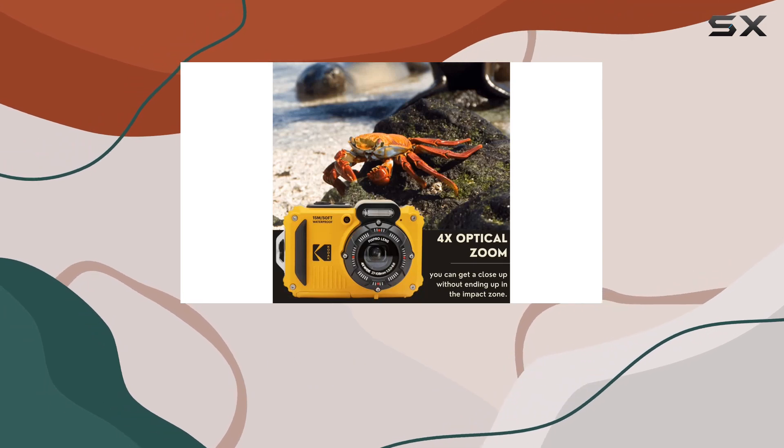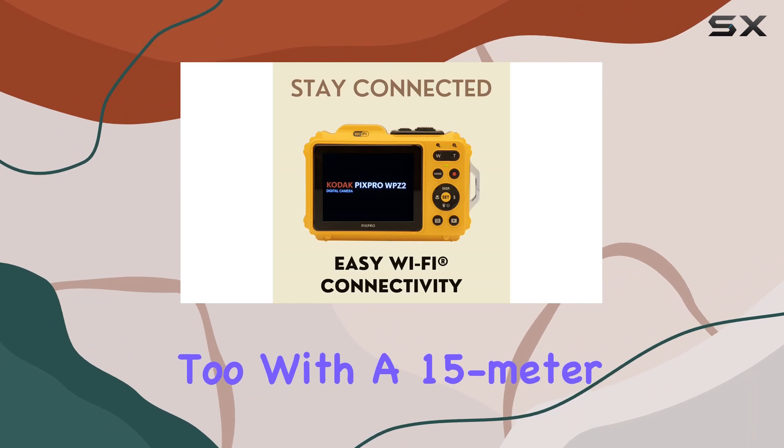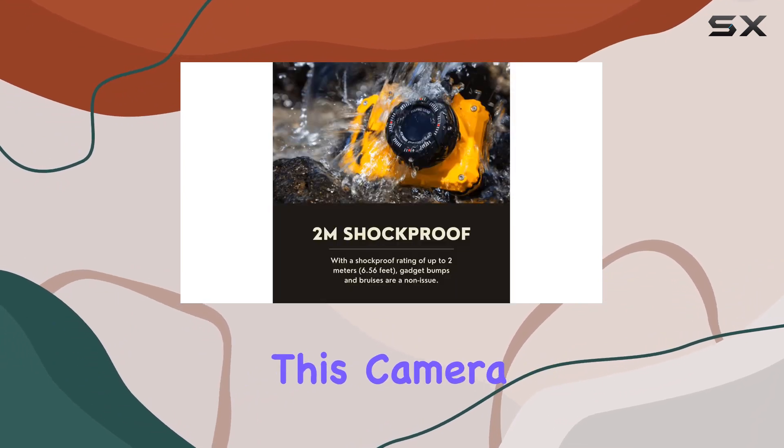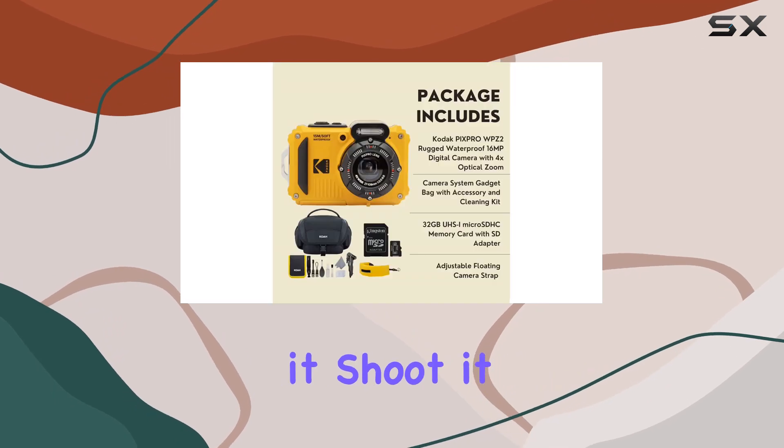And yes, it's not just rugged — it's a beast underwater too. With a 15-meter waterproof capability, this camera is your go-to choice for aquatic adventures. Grip it, shoot it, and rest easy knowing it's watertight.